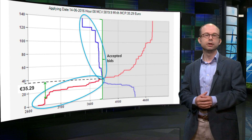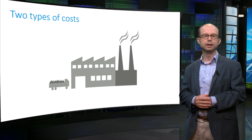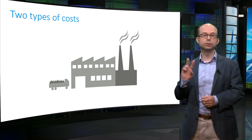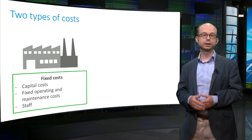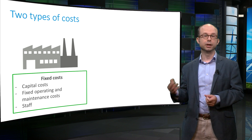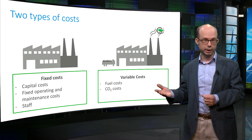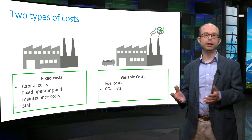Let's take a closer look at how generators bid in a market where all generators receive the same price. Imagine you are the owner of a natural gas fired power plant. Your power plant has two types of costs. Fixed costs are the costs you pay independent of how much your plant produces — examples include capital costs, fixed operating and maintenance costs, and wages. The other type are variable costs, which depend on output. The most relevant are the costs of the fuel — natural gas — and the costs of CO2 emissions. The variable costs are calculated per unit of output.